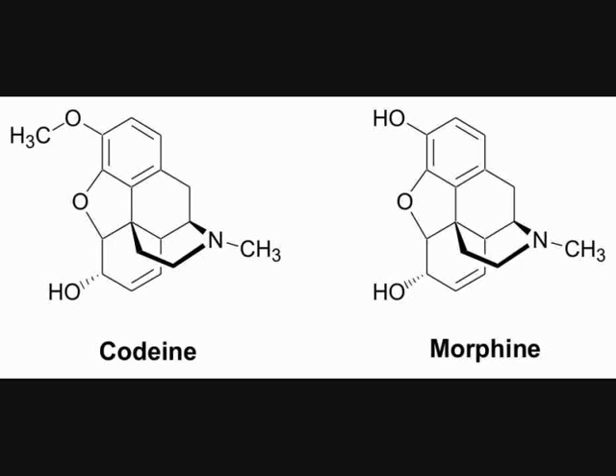Codeine, rather like morphine, is an active opiate-type drug. Here we're looking at the structure of codeine and comparing it to the structure of morphine. As you can see, there's just a single difference in terms of the chemical structure. One of the alcohol groups on morphine — specifically the phenol attached to the benzene ring at the top of the structure — has been methylated. It's been converted to a methoxy group, an OCH₃ functional group.